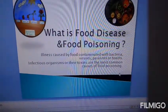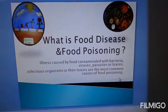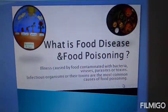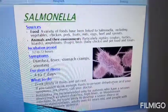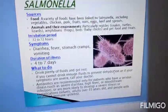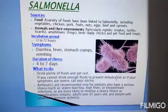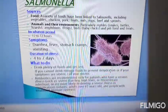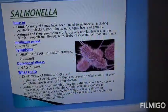A variety of foods have been linked to Salmonella, including vegetables, chicken, fruit, nuts, eggs, beef, and sprouts. In animals and their environments — particularly reptiles, amphibians, birds, and pet food and treats — Salmonella can also be found.